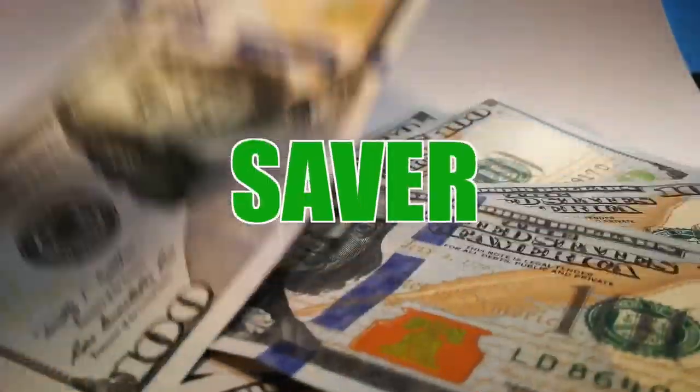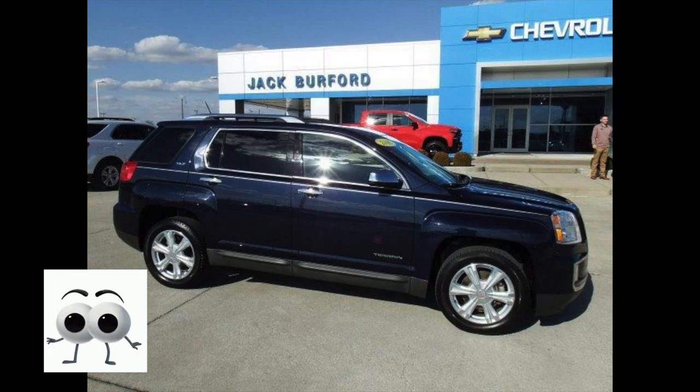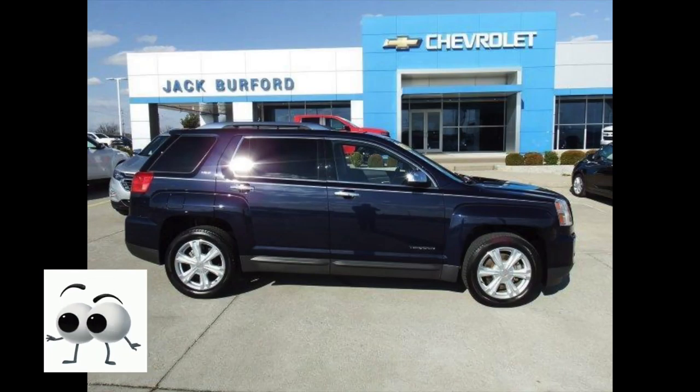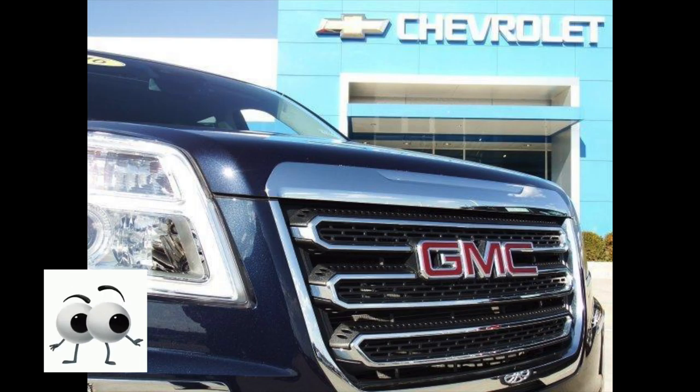Welcome to this Money Saver Monday at Jack Burford Chevrolet. Wow, what a well-equipped vehicle this is. This is a dark sapphire blue metallic 2016 GMC Terrain SLT1 that we recently added to our Jack Burford Chevrolet pre-owned inventory. This Terrain still has the remainder of both General Motors warranties and will transfer to its next owner, and a manufacturer-backed GM extended protection plan could be purchased on this Terrain. This GMC is a one-owner clean Carfax vehicle that is just coming off a lease from Northern Kentucky.